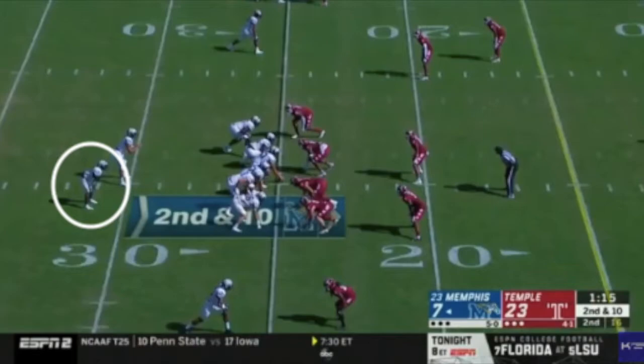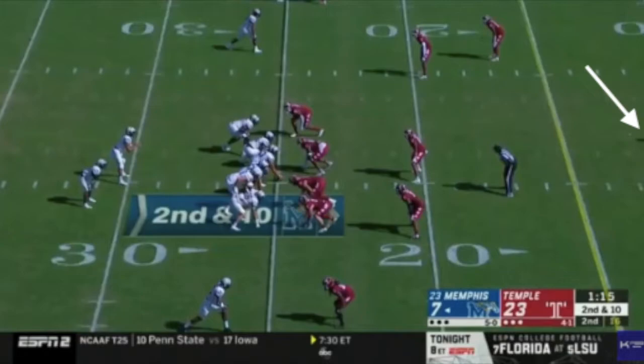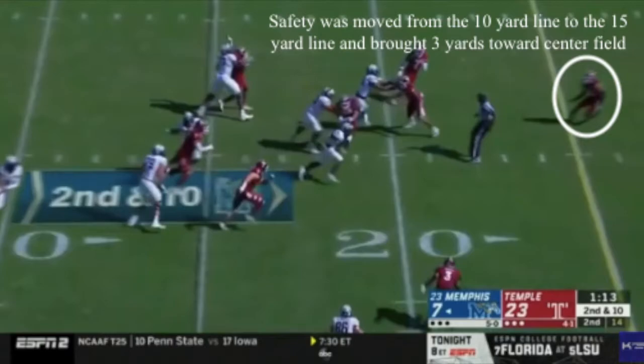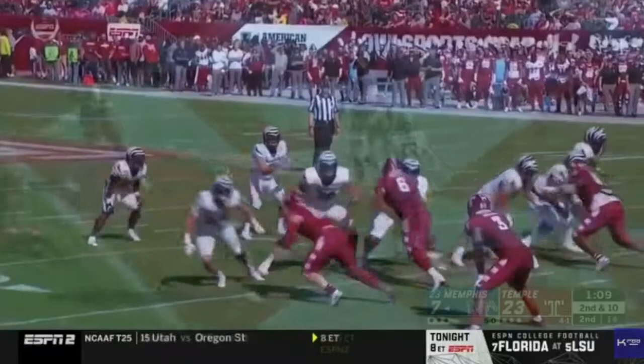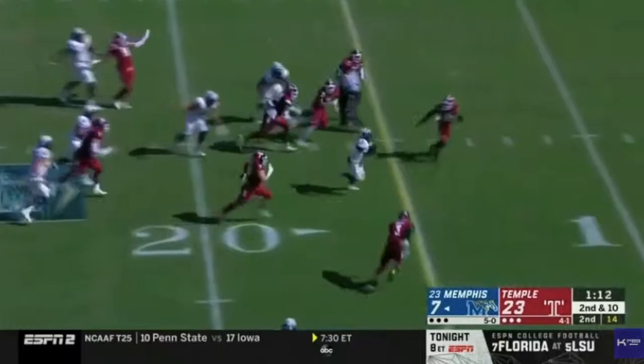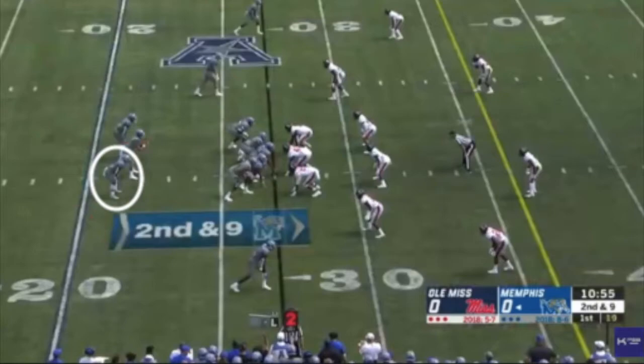Now we're going to have man-on-man blocking here. What I really want you to pay attention to is that in this look, we have one high safety — I have the arrow pointed, singling him out at the top of the screen. Kenneth Gainwell is going to get the ball and press the left side of the line of scrimmage, bringing that safety up to the hole. Once the safety steps up, Gainwell cuts back and bursts up field. Him pressing the left side causes the safety to step up in a position where he does not have the angle to tackle Gainwell before the end zone. So not only does Kenneth Gainwell have exceptional vision, but he has the ability to use his eyes and press the line of scrimmage to manipulate second-level defenders to create bigger plays for himself.